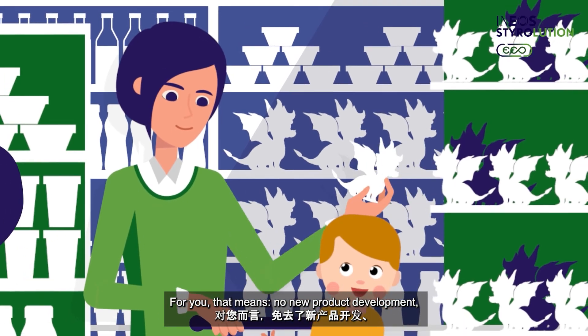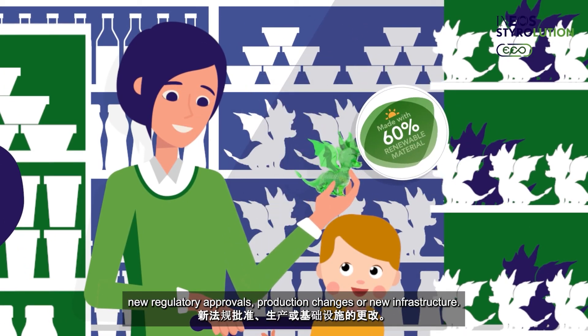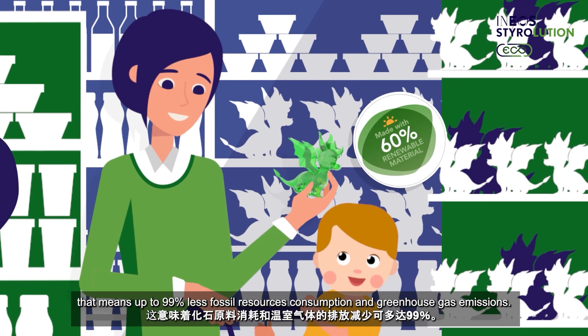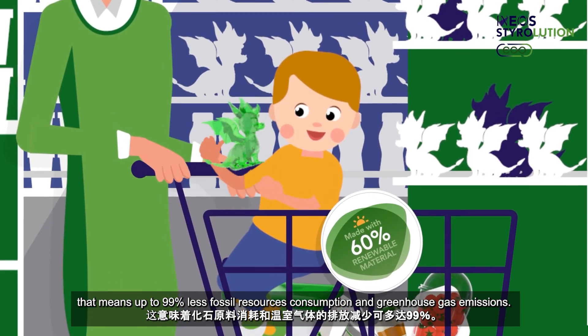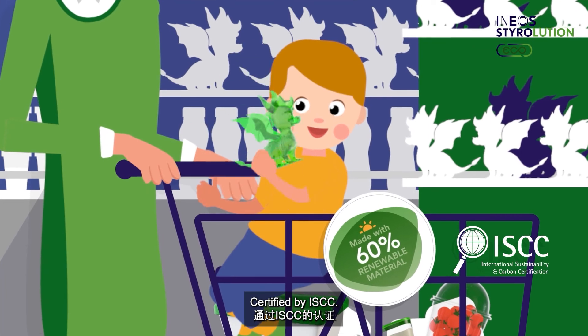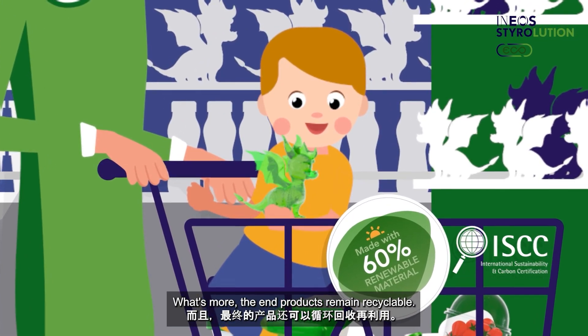For you, that means no new product development, new regulatory approvals, production changes, or new infrastructure. And for the world, that means up to 99% less fossil resources consumption and greenhouse gas emissions — certified by ISCC. What's more, the end products remain recyclable.